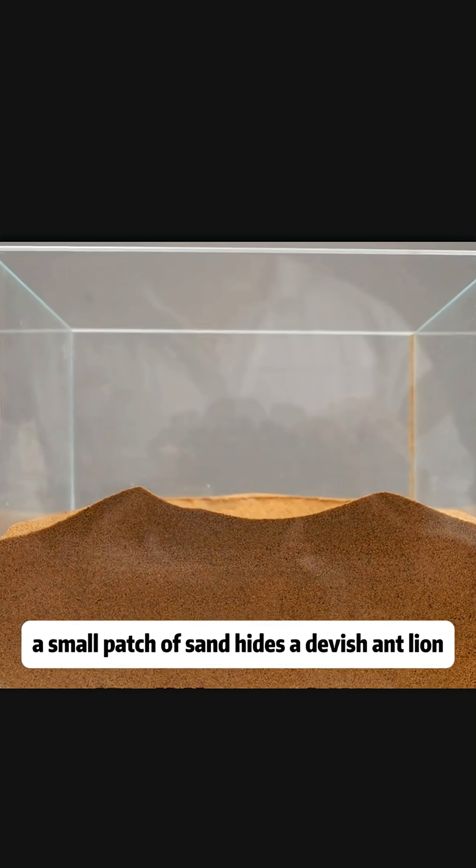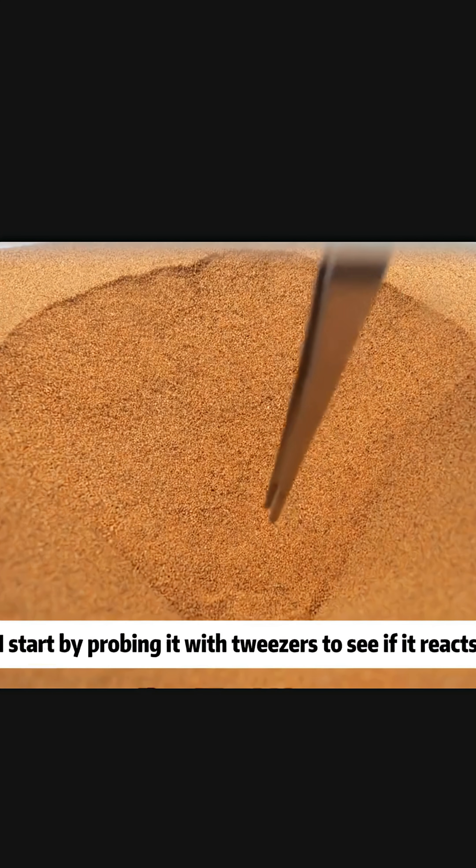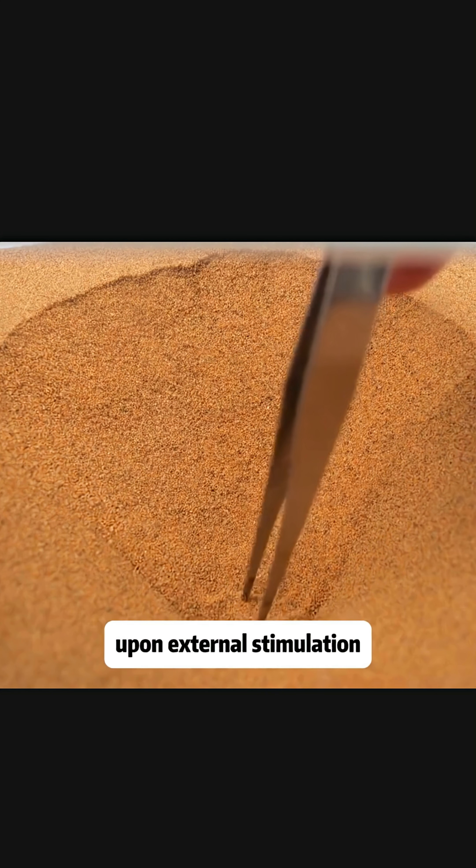A small patch of sand hides a devilish antlion. I start by probing it with tweezers to see if it reacts. Upon external stimulation, the antlion's jaws begin to emerge from the sand.